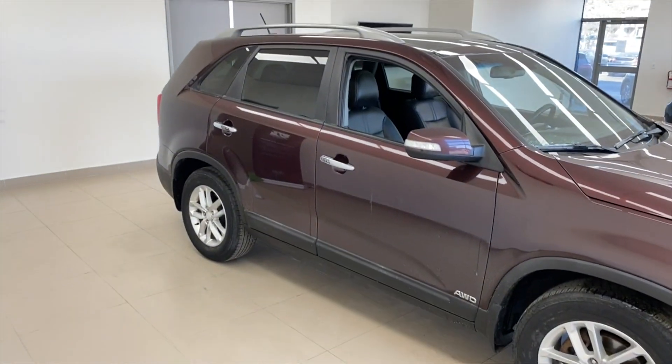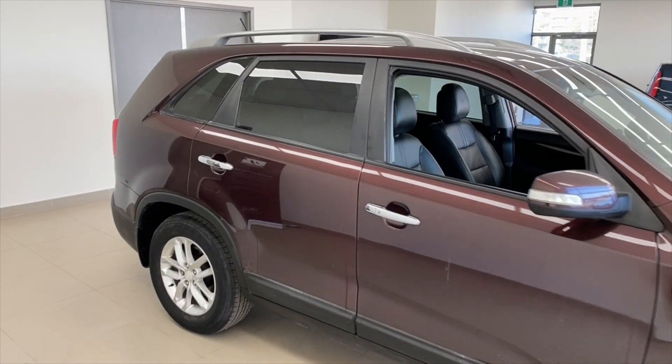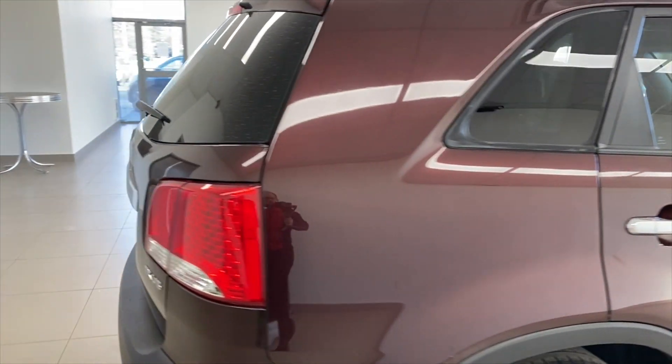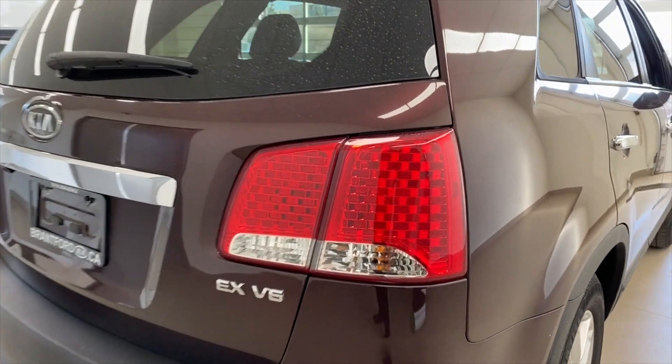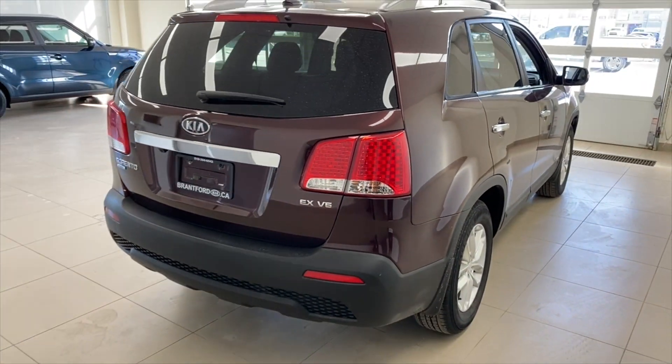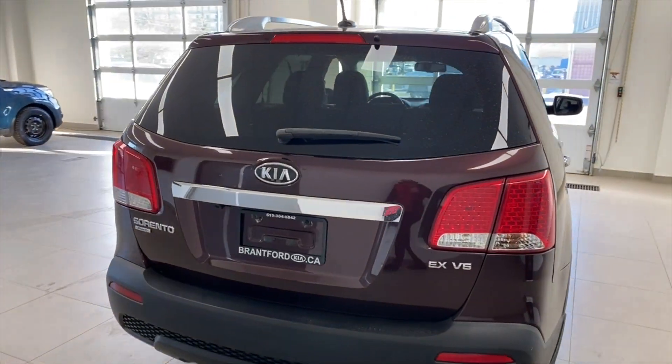Take a peek out here as we go across the whole thing. You've got your roof rails up top. Sort of a checkerboard style kind of lighting here — I kind of like that, looks a little unique. You can see it's the EX V6 model coming across back over here.